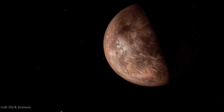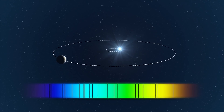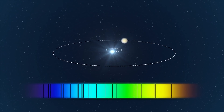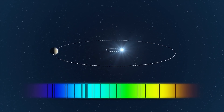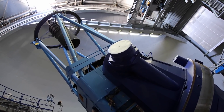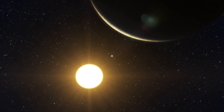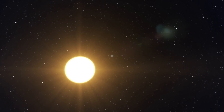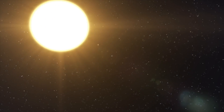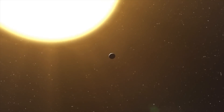The direct imaging folks are not interested in M-dwarfs at all because the habitable zone is so close to the star — it's not possible to block out the starlight effectively enough to image Earth-like planets around M-dwarfs. If you want to directly image habitable zone planets, you're looking at a Sun-like star. So Sun-like stars get attention from the direct imaging community, M-dwarfs from the transit community, and K-dwarfs sit in a no-man's land where there really aren't many missions focused on them.